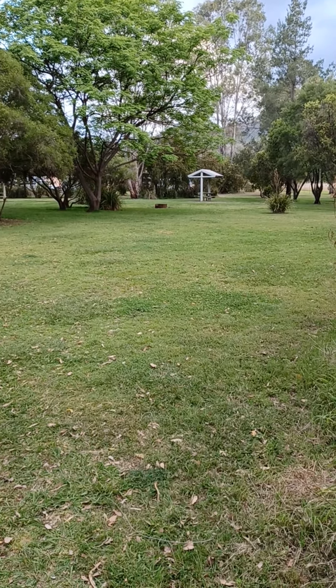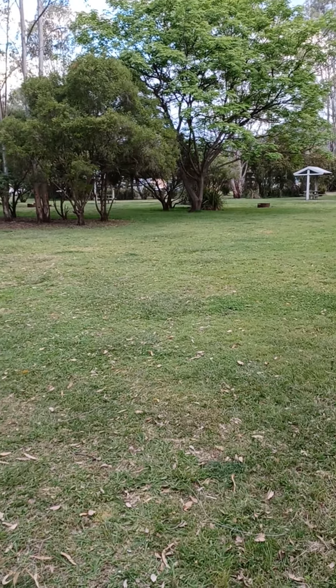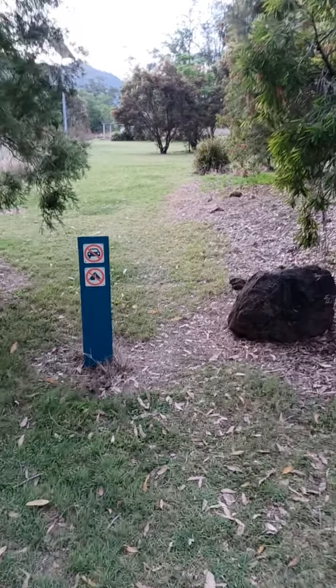You're allowed to have up to 50 people here, and you book and pay on the Queensland Parks and Wildlife site. That's the camping area, and just around behind us is the day use area.